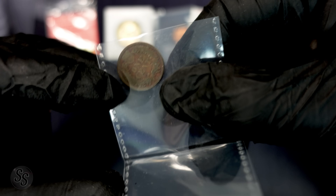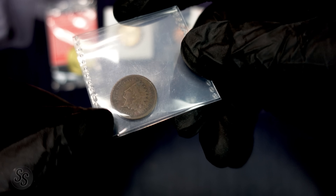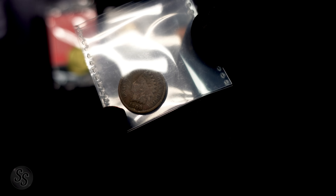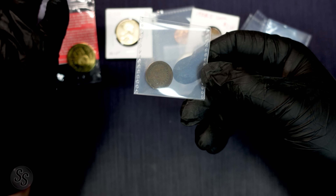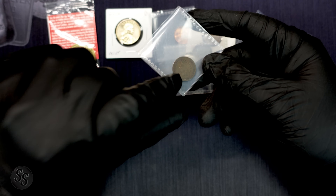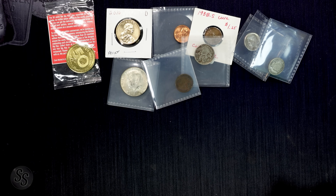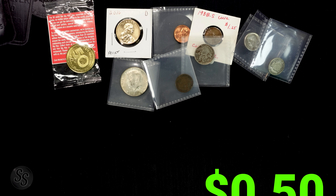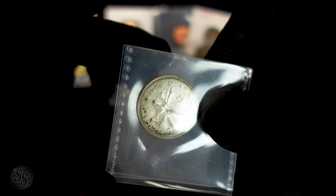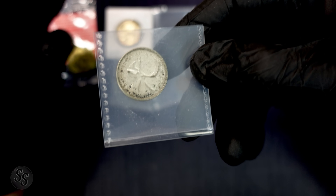Next up we have an Indian Head cent, 1908. No letters of Liberty left, so this is definitely heavily circulated. If it were a 1908-S it'd be worth $50 to $60 in this grade, but an 1908-P goes right into the bin — same as that Buffalo nickel — where you'd be able to sift through them for about 50 cents a piece. We'll say 50 cents on our Indian Head cent.